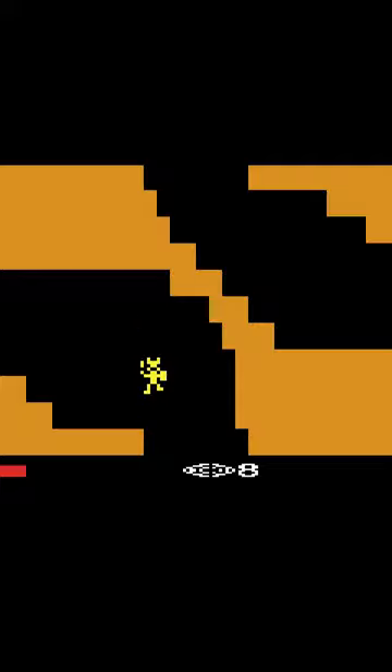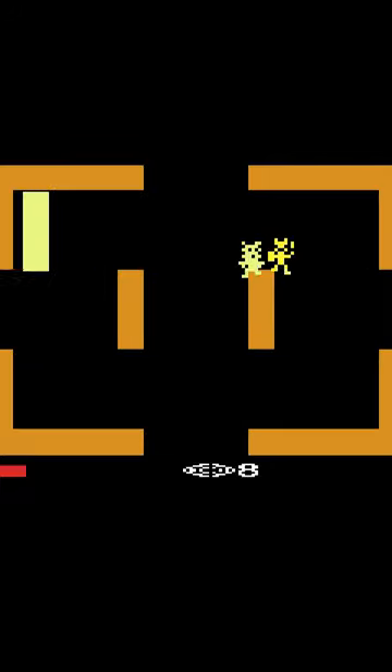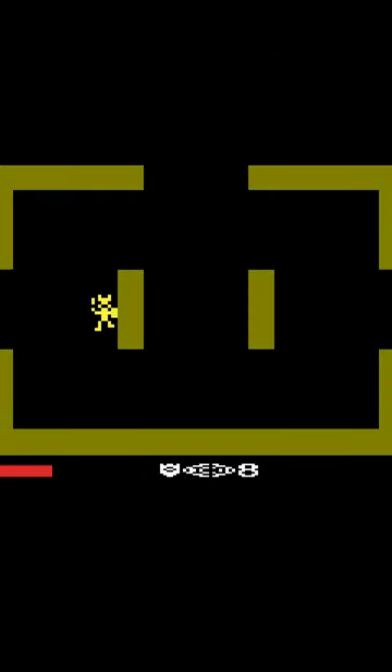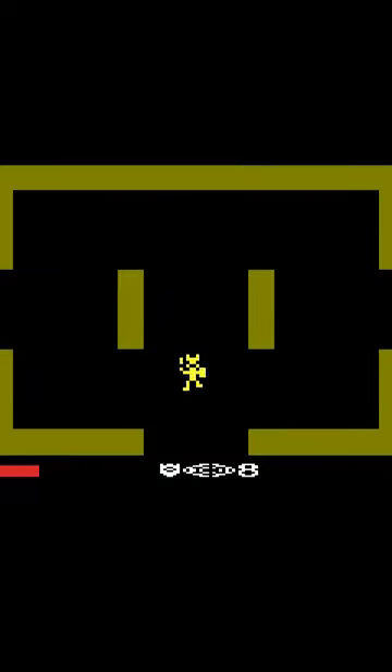Catacombs of Chaos can be beaten in about 10-20 minutes, and there really isn't a score or a leaderboard to give you another reason to play. That said, the game is a solid bit of old-school Atari fun, and a great example of small-scale development happening for the 2600.